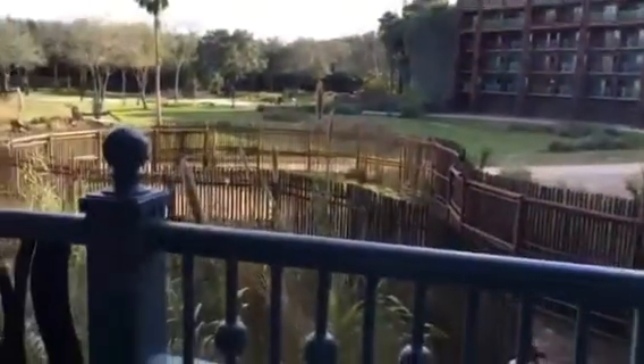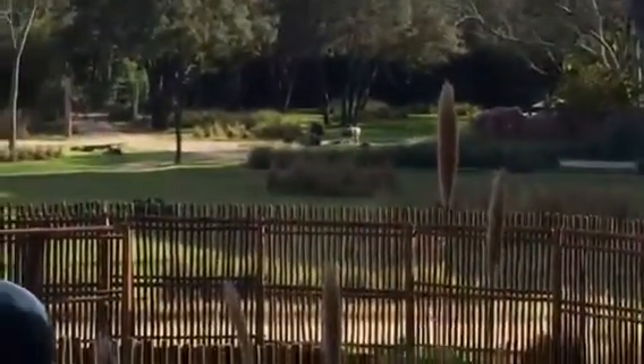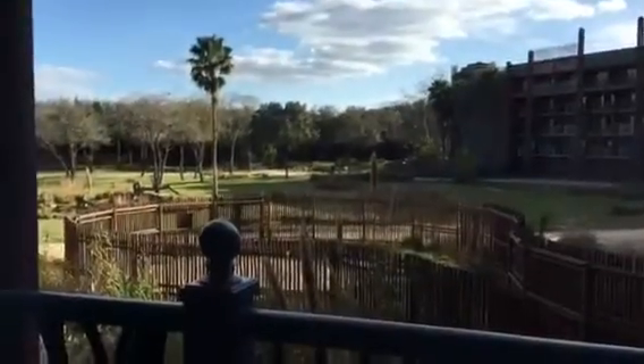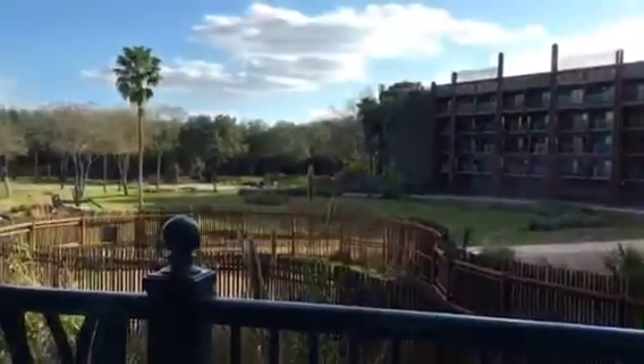Look at right outside my window — I have a perfect savannah view. Look at the animals! It's so gorgeous and amazing. My sons love animals, so I know the Animal Kingdom Lodge would be one of their favorites when we come here. But we've never had a room with this incredible view. I genuinely feel so excited.